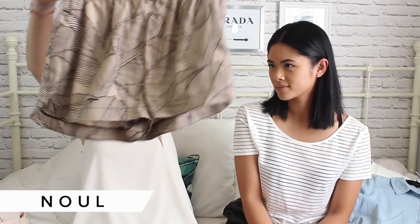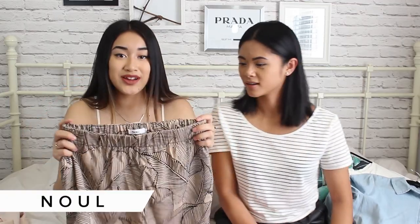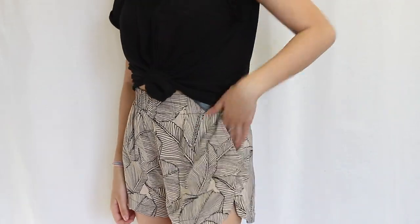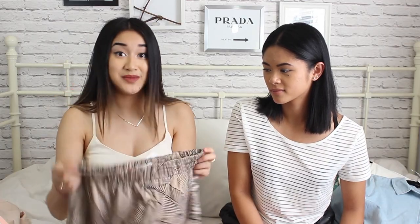The last clothing item I got from Noel — we'll do a shoe and accessory haul later — is these shorts. These have been my favorite shorts to wear. I'm thinking about wearing them for the pop-up. I just love the pattern — it's a really subtle palm leaf pattern — and it's nice and flowy, fits well, and it's high-waisted. I got a size medium.